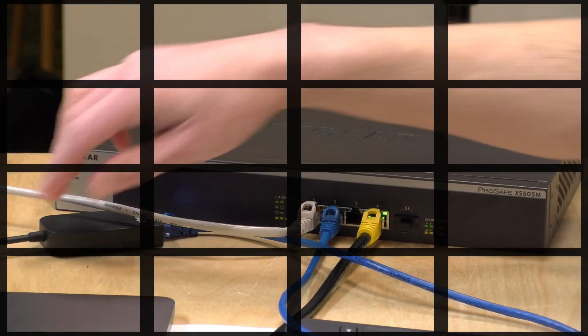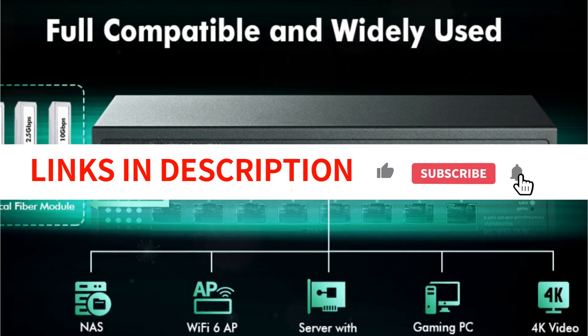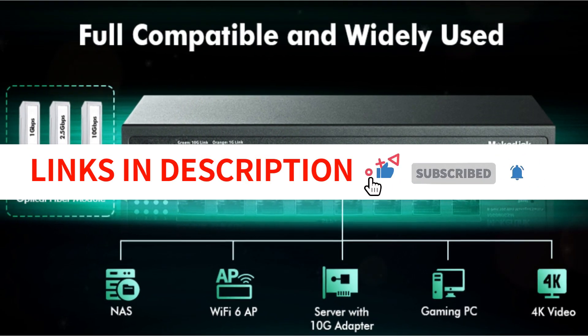So whether you're a gamer, a content creator, or a network enthusiast, sit back and let's dive into the best 10GB switches available in 2023.